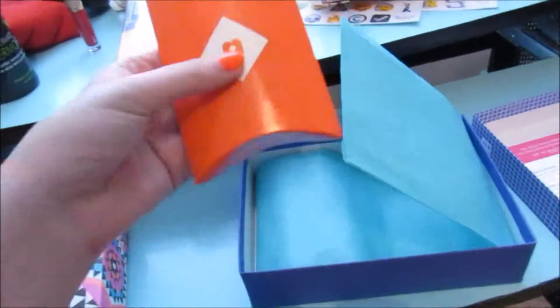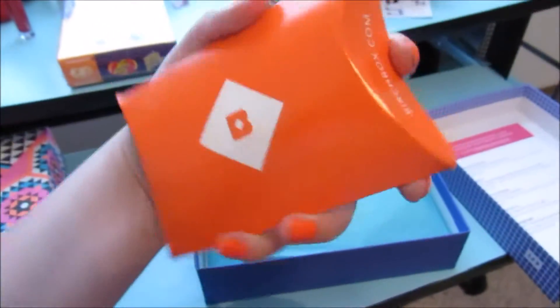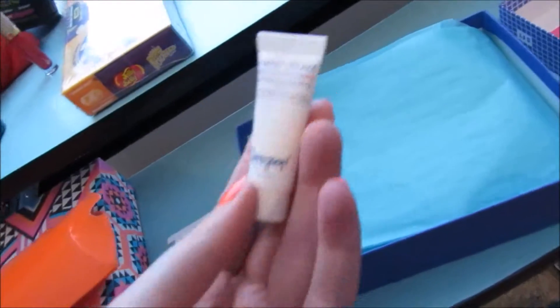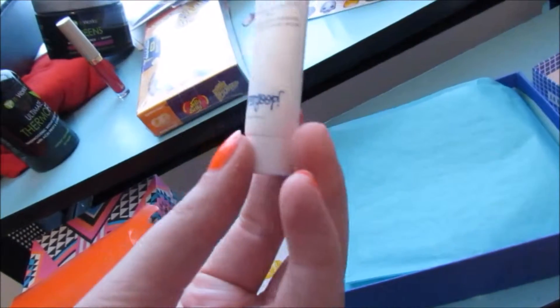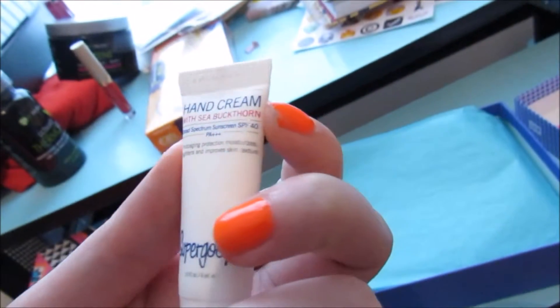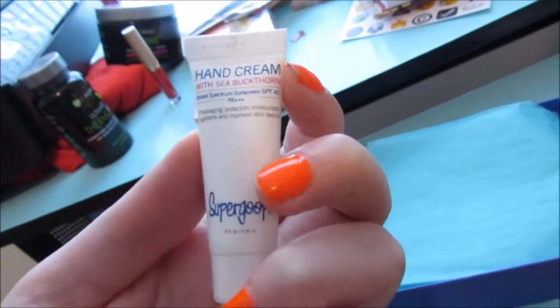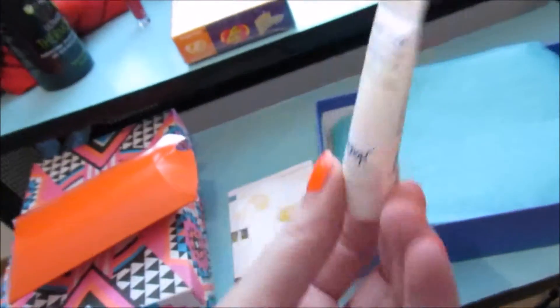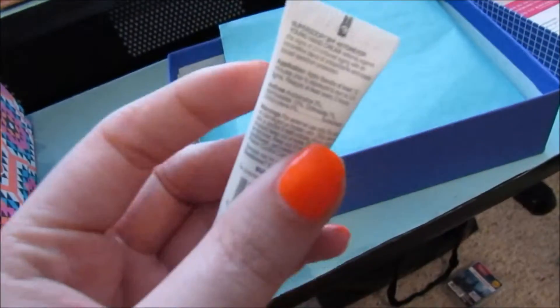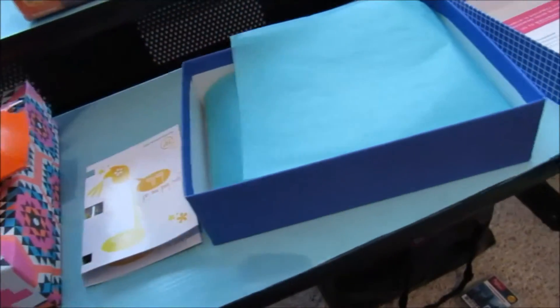The first thing I see looks like a McDonald's french fry container. It's the Supergoop hand cream with sea buckthorn — it has an SPF of 40. Really tiny little hand cream. The full size is $34. I don't see myself ever repurchasing this because I don't have a need for it, but that's kind of cool I guess.